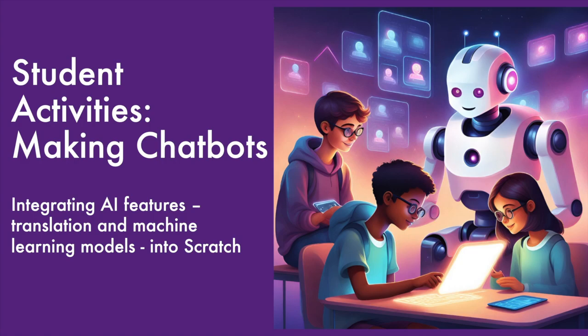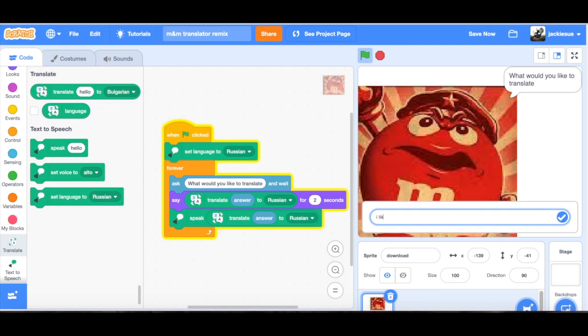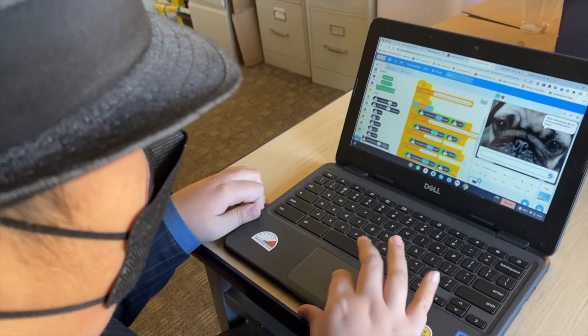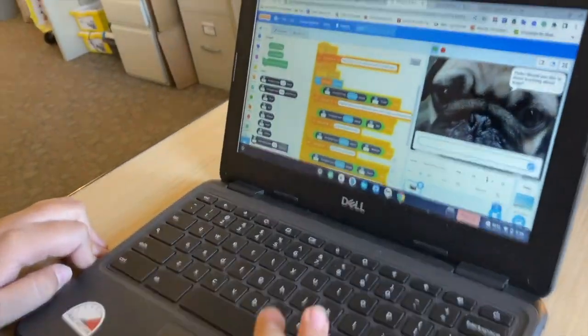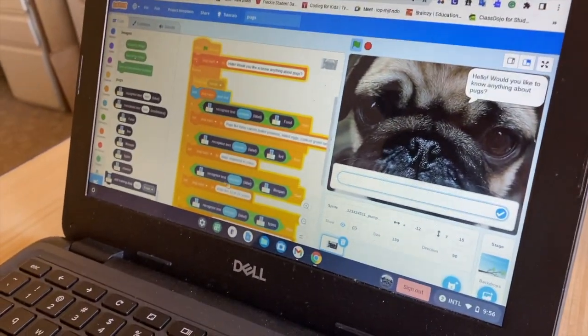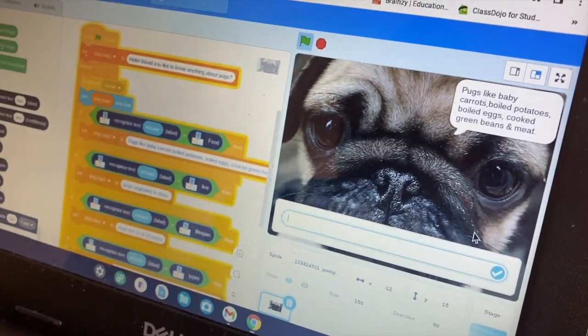Translator that I made — it's a little Eminem dude. I like dogs a lot. This is... you ask questions about pugs. It's just stuff like food, where they live. Pugs like baby carrots, boiled potatoes, boiled eggs.